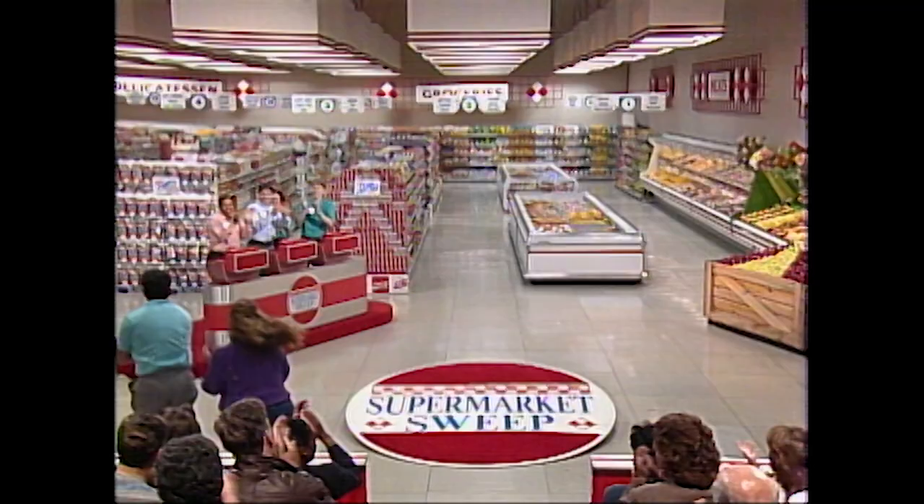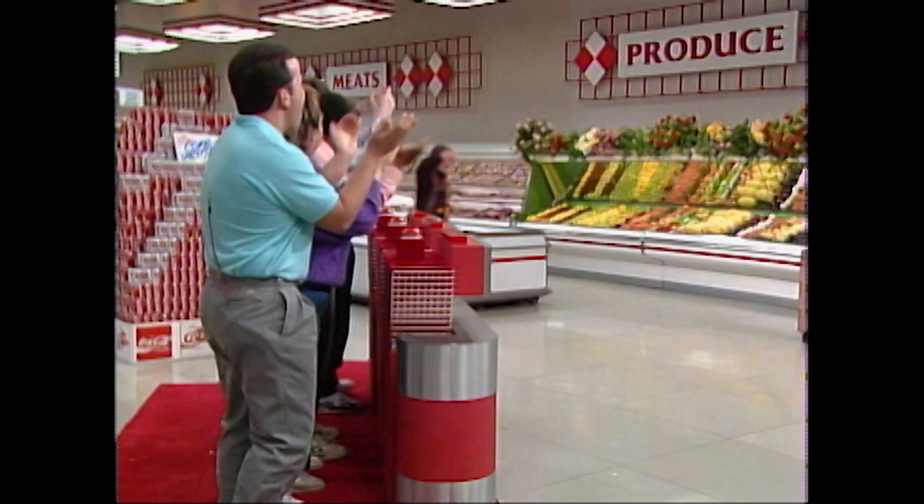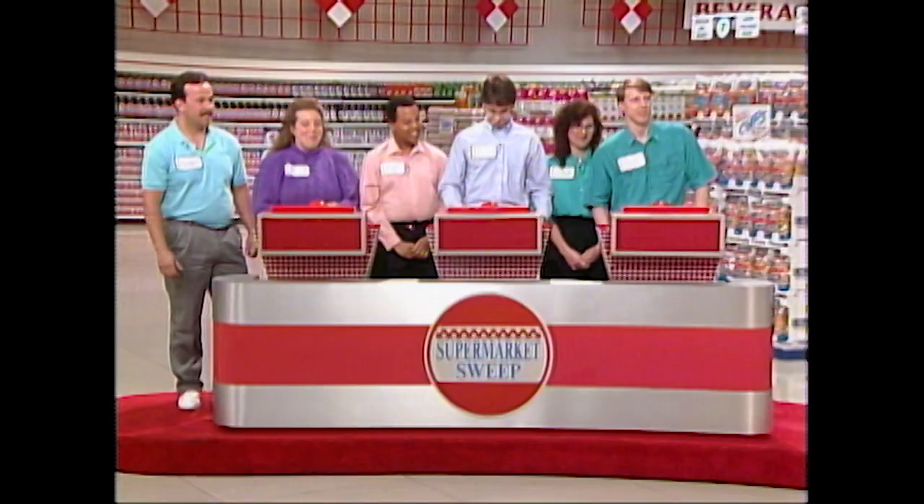We're ready to play Supermarket Sweep. And here is our host, David Ruprecht. Hi there, and welcome to Supermarket Sweep. As you know, one of these teams may be going home with $5,000. And to help them do that, we're going to give each team a free one minute and 30 seconds to use in the Big Sweep. But right now, we are going to do something totally different. Hi guys, how you doing?